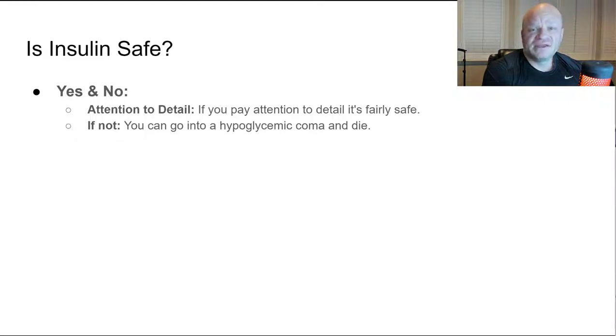How many bodybuilders have you heard of dying from hypoglycemic insulin shock? I've heard of none. The most dangerous drug in bodybuilding is not insulin — it's diuretics. I hear about people dying from diuretics all the time, and diuretics aren't talked about with the same scare tactics as insulin. People take insulin every single day for years on end and don't die.